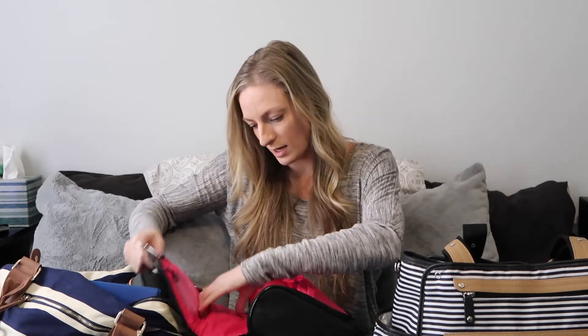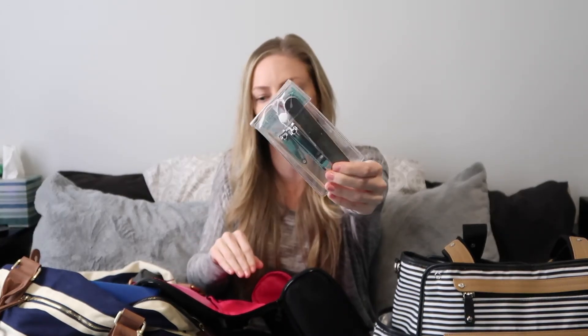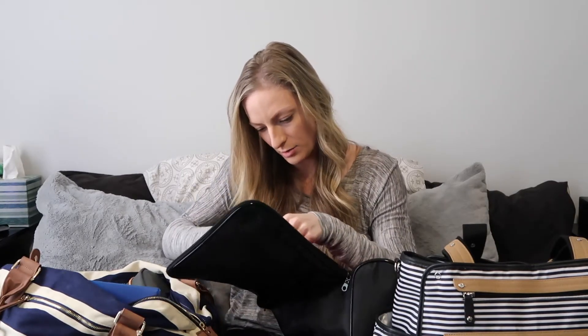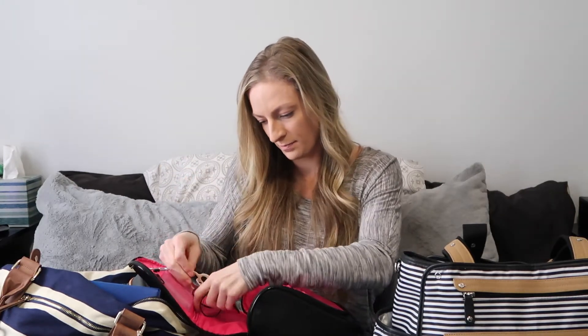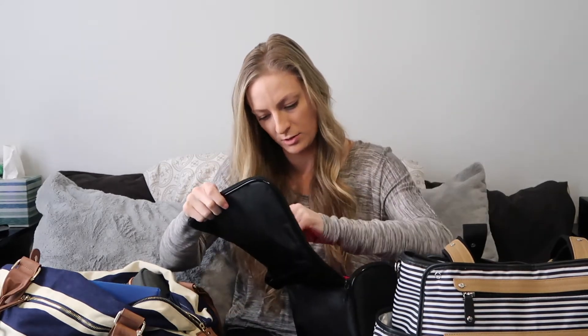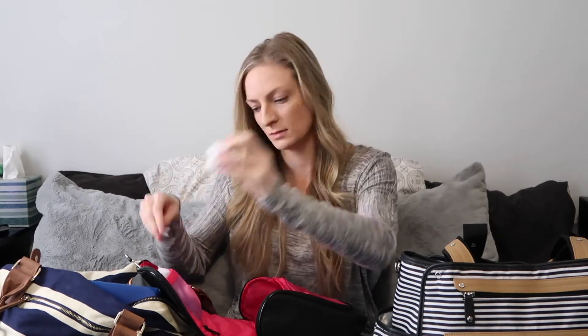I had pads to go home in, even though I didn't use them — I'll make a whole separate postpartum video about that. I also had a little nail kit just in case I needed to file or cut my nails because I didn't want to scratch the baby. I had a bunch of little rubber bands and bobby pins to do my hair, some Q-tips, and cotton balls. That was all in my toiletry bag.